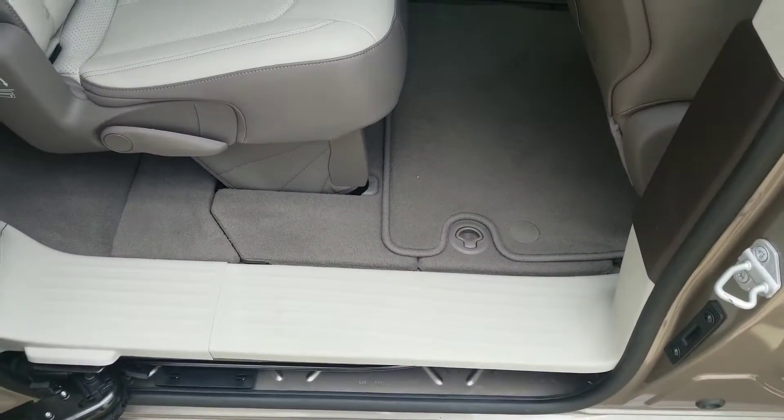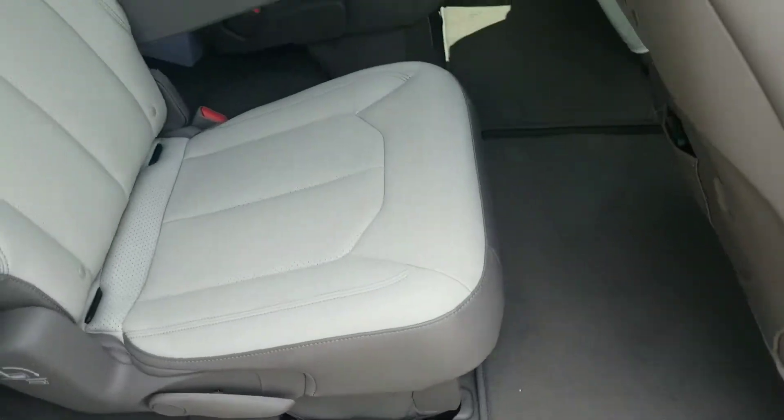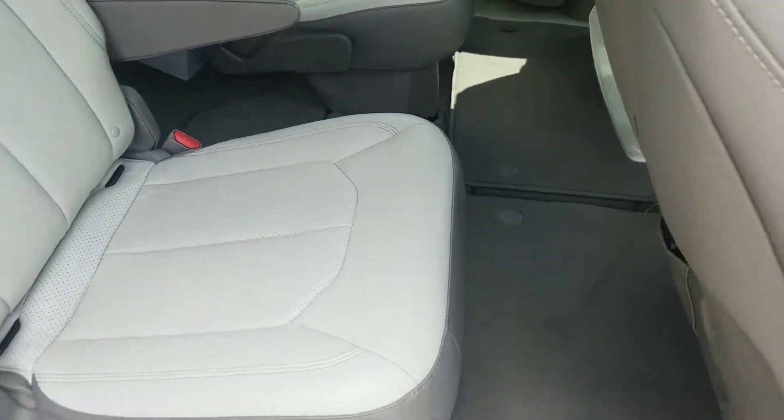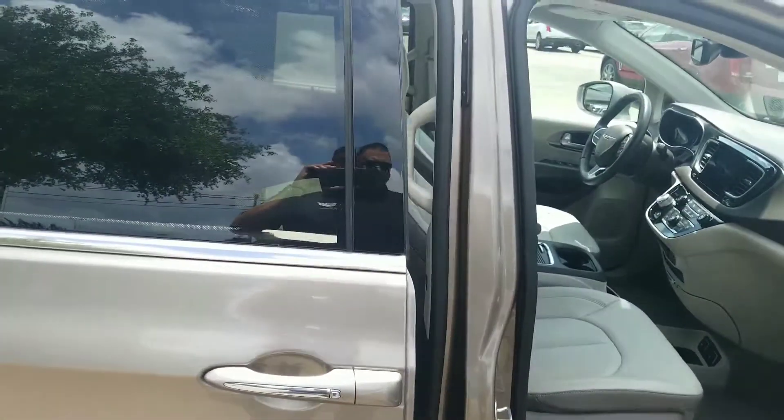You do have your stow-and-go seating, so all the seats can fold in and you'll have plenty of room to store if you're not going to use it as a people mover. Let's take a look at the inside to show you what features there are.